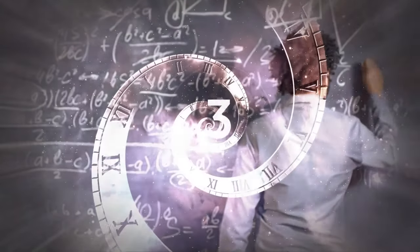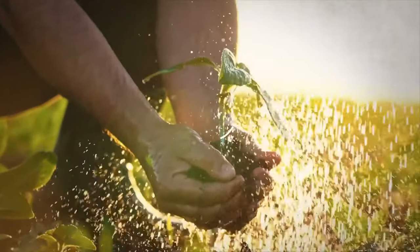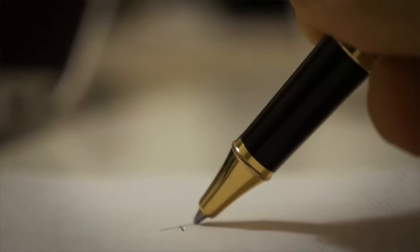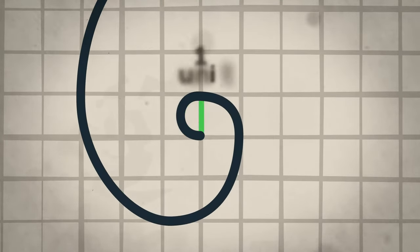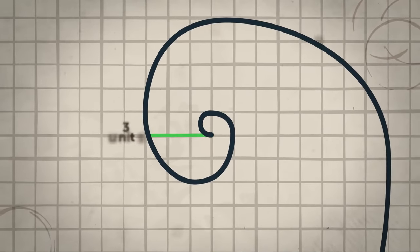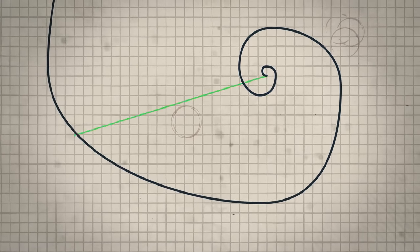A lot of other mathematicians have looked at this sequence over the years. They were surprised to discover that this system was found in many natural structures, such as the arrangement of leaves on a stem and the arrangement of seeds on a sunflower. To draw the Fibonacci spiral, start with a small circle at the center of your page and then draw larger circles around it without lifting the pen, using the numbers from the Fibonacci sequence. As you keep adding more circles, they will fit together perfectly to form a spiral shape — getting bigger and bigger but always following the same pattern.